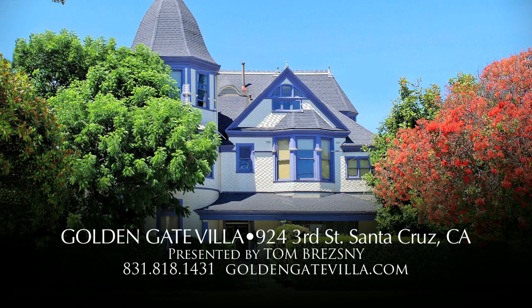Contact Tom Bresni and take a closer look at Golden Gate Villa — a unique opportunity.